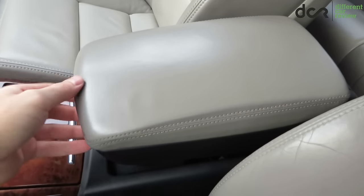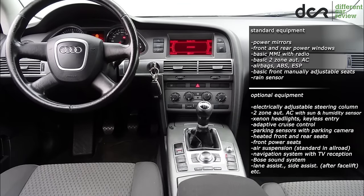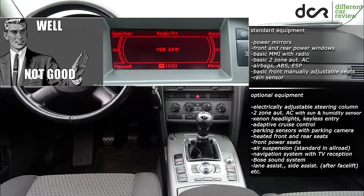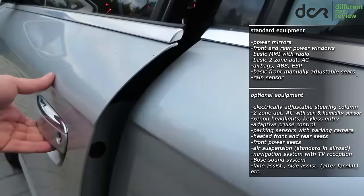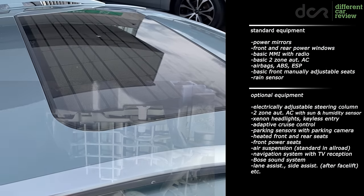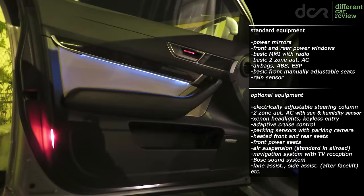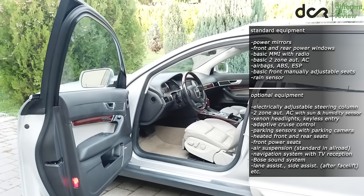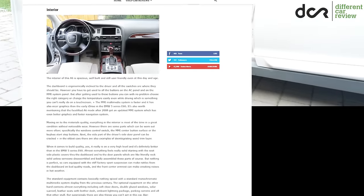The front center armrest can make creaking noises in hot weather. The standard equipment contains basically nothing, including only a monochromatic multimedia display. The optional equipment on the other hand contains various features including soft close doors, double glazed windows, a solar sunroof which will turn on the blower motor if the sun is shining, leather seats with leather dash, ambient lighting package, parking camera and other features. You can find more additional information about the interior on the website.